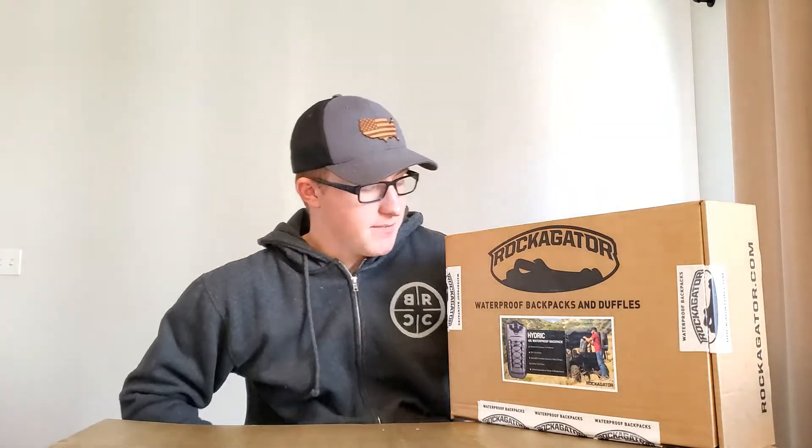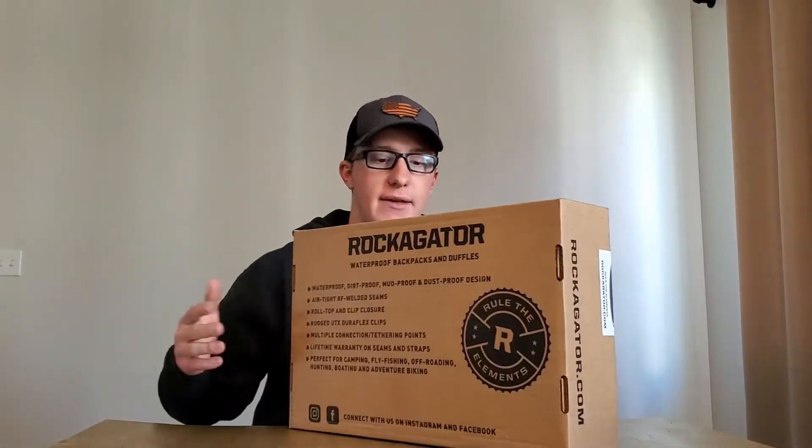They sell waterproof duffels and waterproof backpacks — everything they sell is waterproof, so that's a pretty cool selling point. Packaging for a 40-liter backpack is pretty nice. The Rock-A-Gator backpack — this is the Hydric, their 40-liter backpack. I don't see much use personally for anything larger than 40 liters. They had two different models of this one, made out of different materials. I went ahead with this one to see how I liked it. The packaging is really small and very descriptive. I like that.